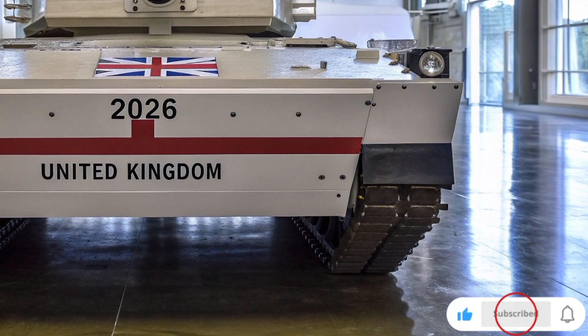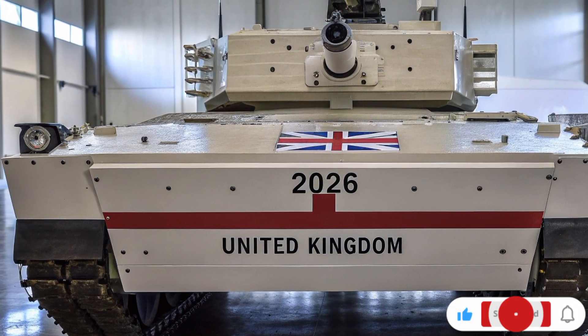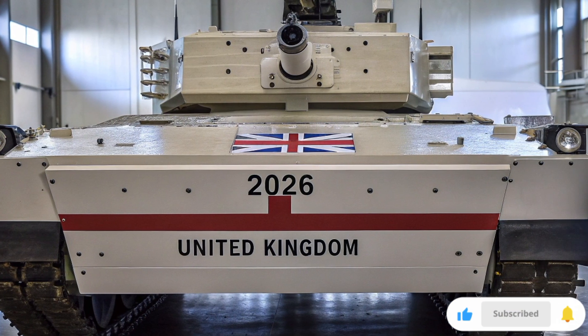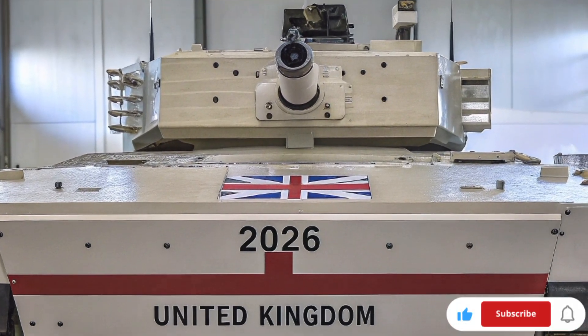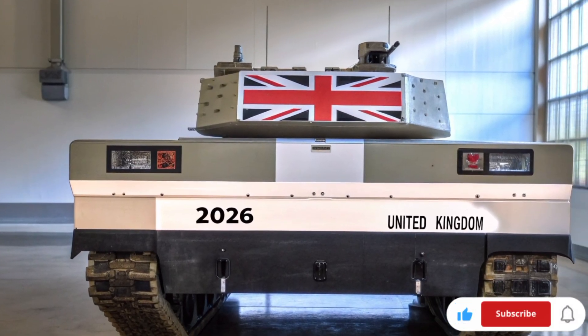Inside, the control system looks more like a fighter jet than a traditional tank, with digital holographic displays, touch panels, and voice command systems, allowing the crew to operate with ease and efficiency. The AI co-pilot inside the tank assists with targeting, navigation, and defense, truly merging man and machine on the battlefield.